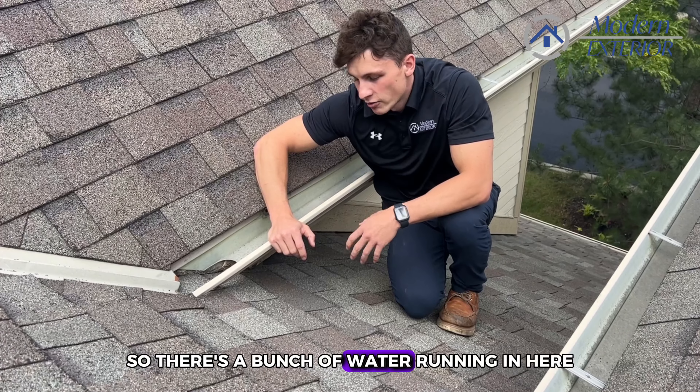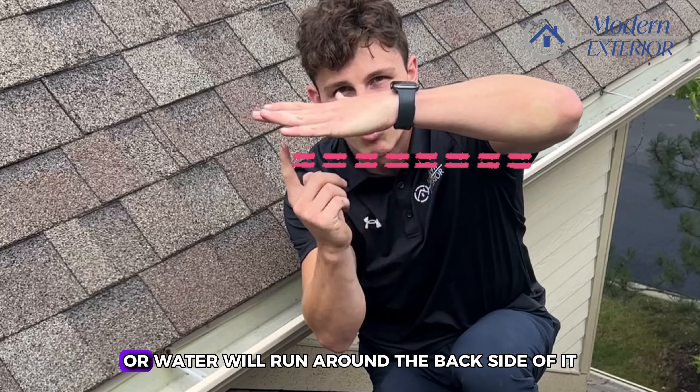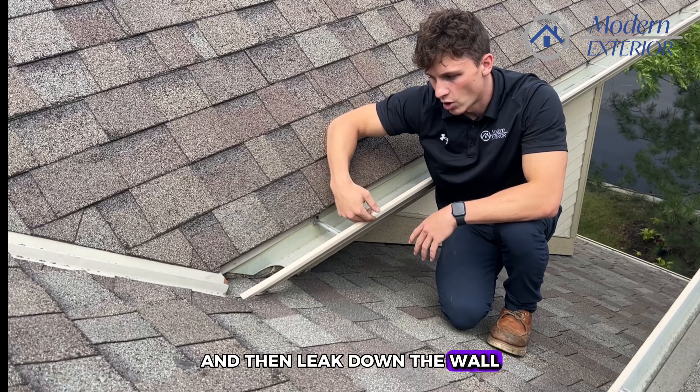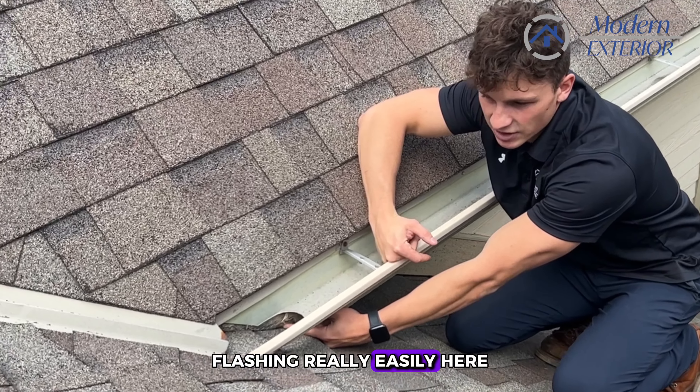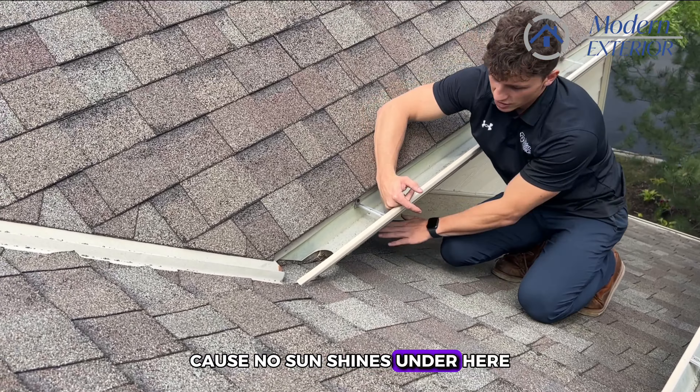When there's a bunch of water running in here it soaks into the wood and starts to create a friction line where water runs around the back side and goes inside the soffit, then leaks down the wall. It also gets behind the step flashing really easily when it's flooded. No sun shines under here, so in the wintertime ice builds up and water leaks in.